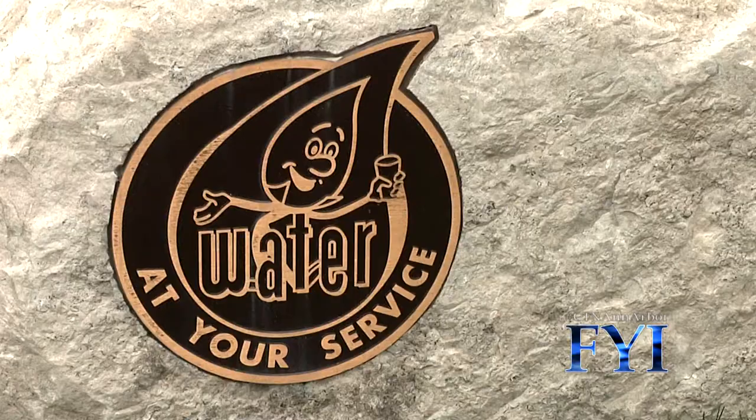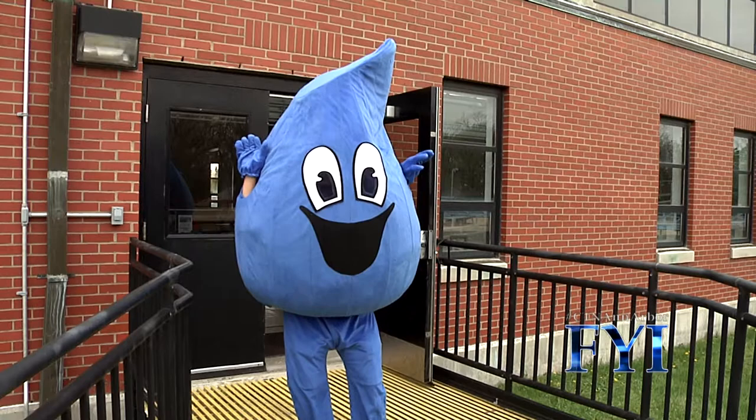The actual steps involved in processing water and the elements used, and being able to see dirty water be processed to what we drink — it's like, dang, it's actually crystal clear.